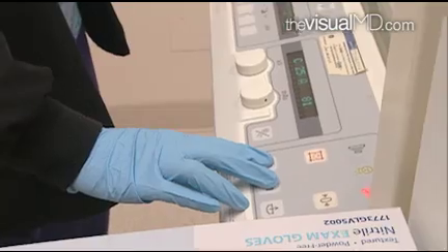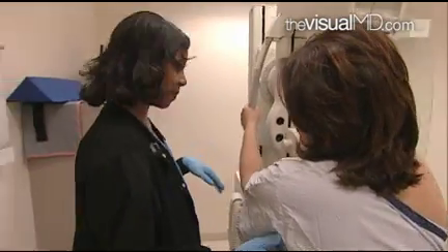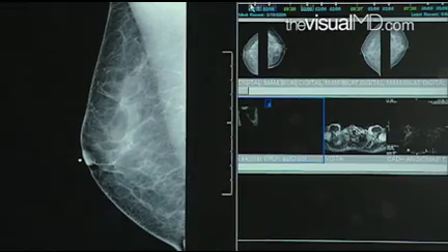A mammogram takes a few minutes and involves taking two-dimensional X-rays of the breasts. Unfortunately, one patient's breast cancer didn't show up on mammogram — it only showed up later on ultrasound and then MRI.